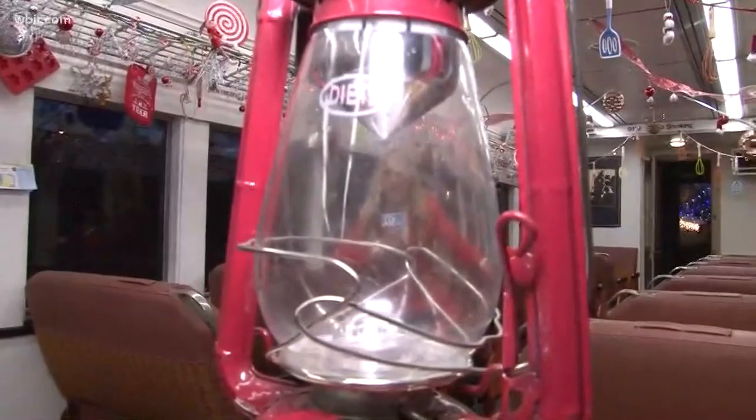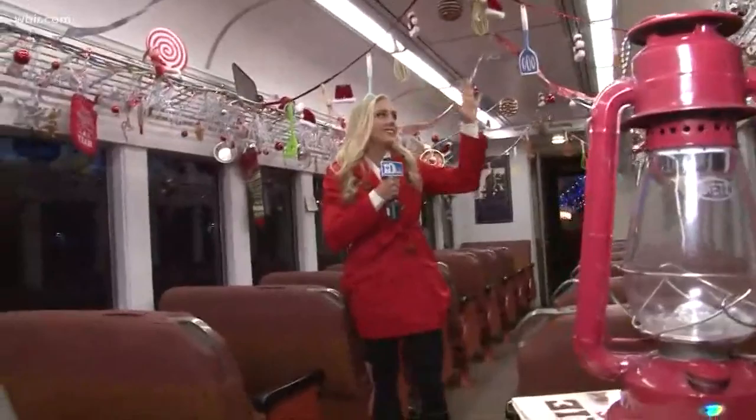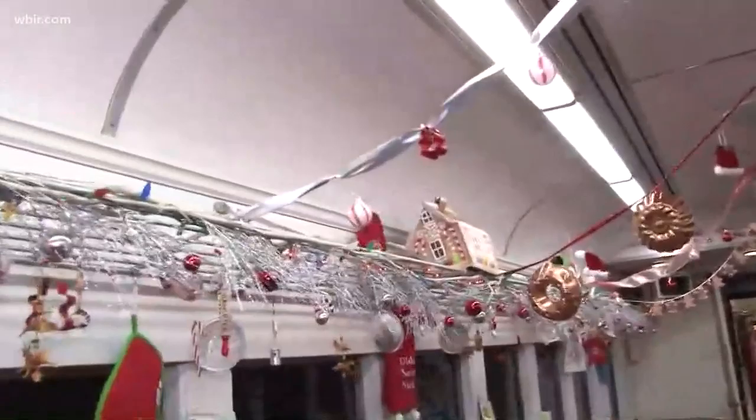Good morning, Heather and Abby. That's right, I am aboard the Christmas Lantern Express. This is a beautiful holiday train decked out for Christmas — such a fun family tradition. If you've never taken a ride on here, my favorite part is that each of the different carts are all decorated with different themes.